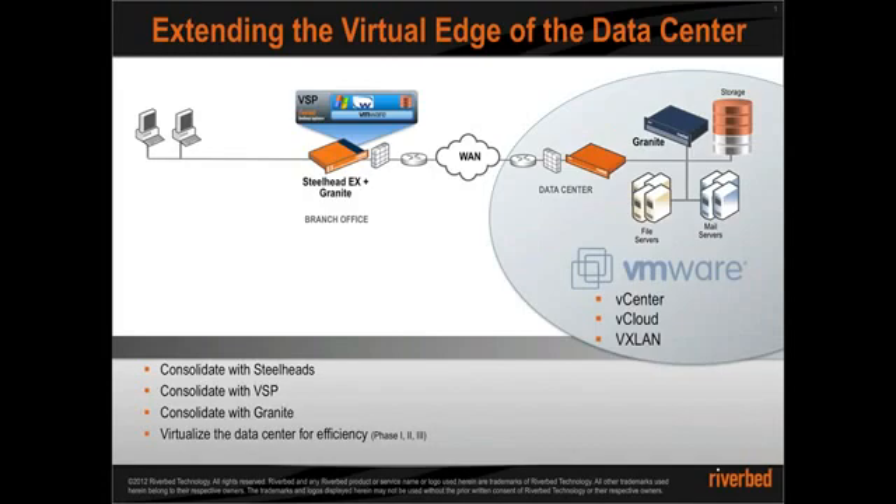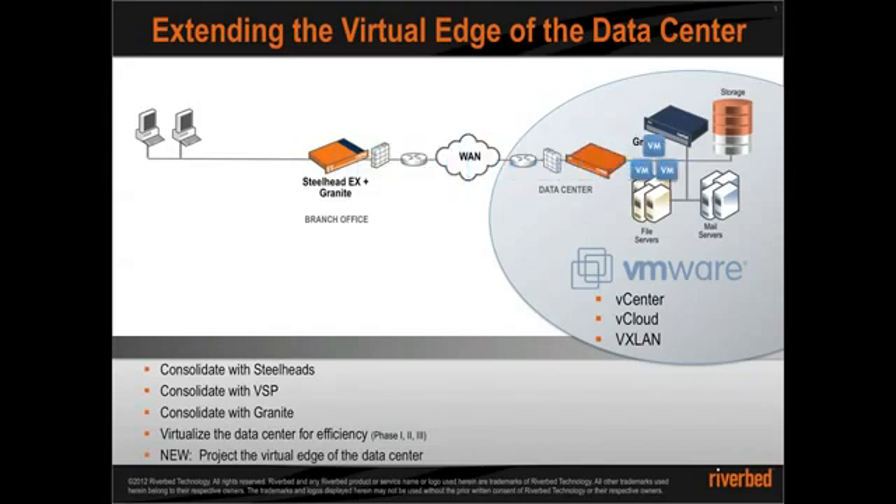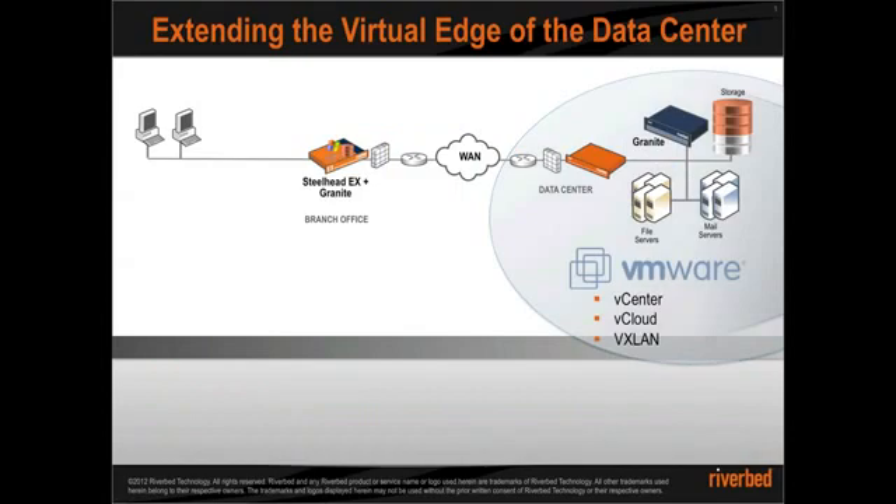Now with the new enhancement to the EX plus Granite box with integration of VMware vSphere 5.0, virtual machines can now be managed centrally via VMware vCenter while data is projected from the virtual edge of the data center to branch with no compromise to user performance or interruption to the infrastructure.